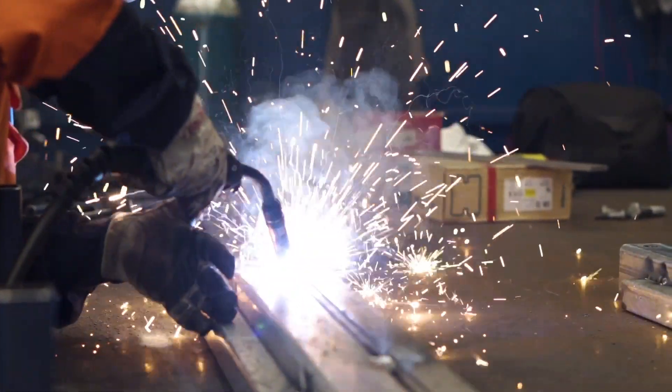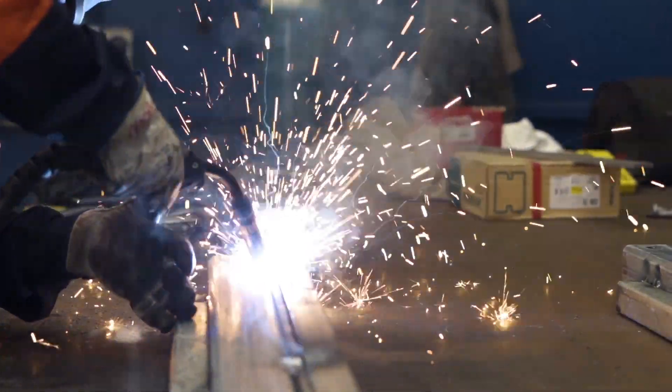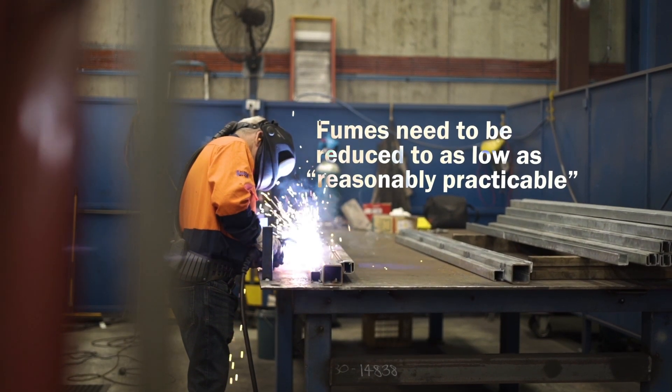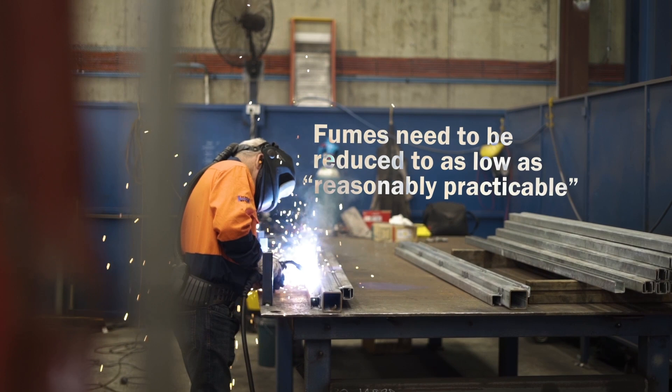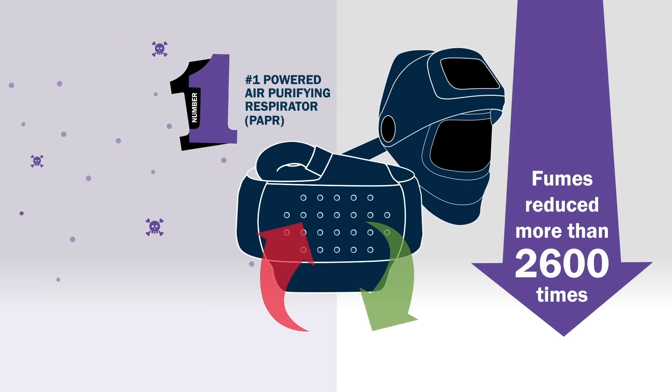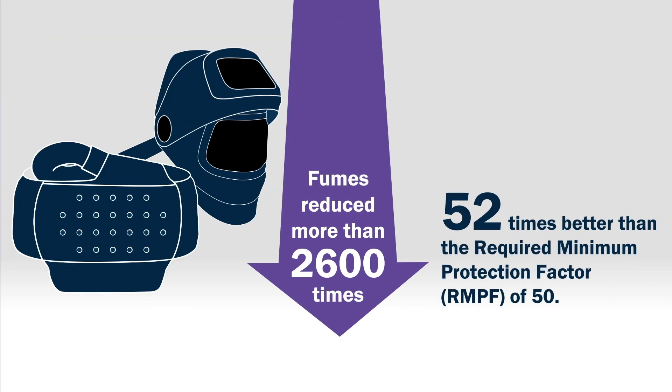The onus is on the employer, who must ensure that the welder's exposure does not exceed the relevant welding fume standards and that it's reduced to as low as reasonably practicable. The results of the study found that the PAPR was the most effective control at reducing welder exposure. During the study, we were able to measure the welding fume concentration both inside and outside of the hood, and we found a reduction of more than 2,600 times from outside to inside of that respirator. That performance is indicative of more than 52 times the current Australian and New Zealand standard for that respirator type.